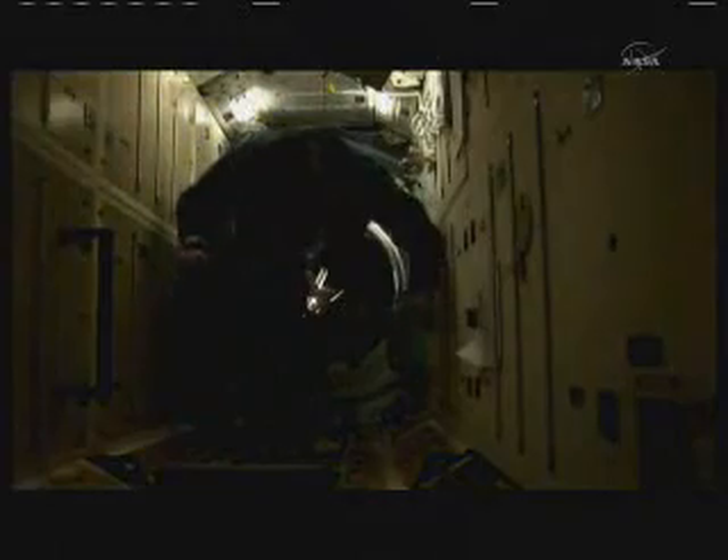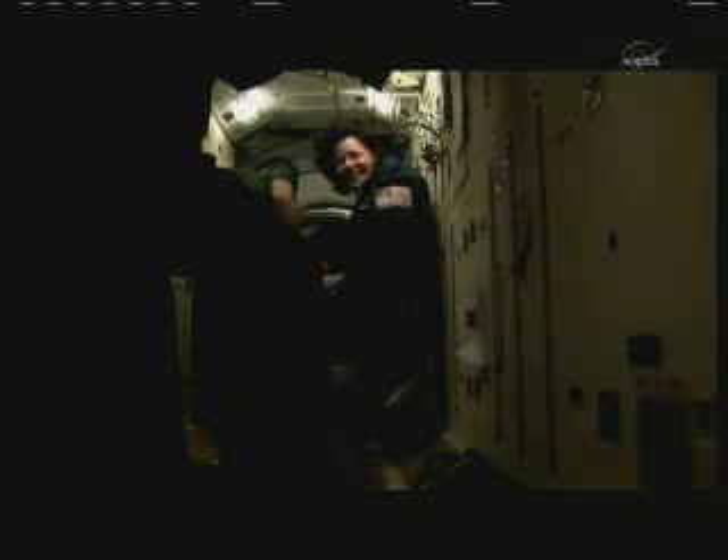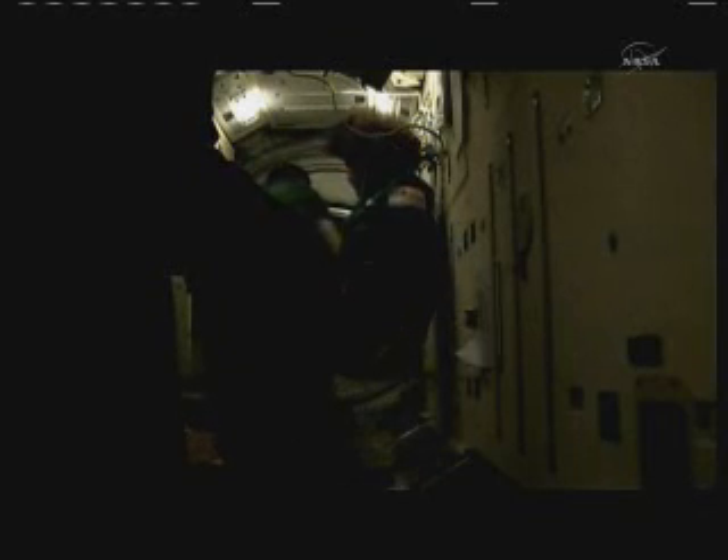Hatch is opened officially at 5:02 p.m. Central time. Dmitri Kondratiev arrives on the International Space Station in the Rassvet module. Katie Coleman next, greeted by Alexander Kaleri. And Paolo Nespoli receiving greetings from Alexander Kaleri — the International Space Station back to a six-person crew.